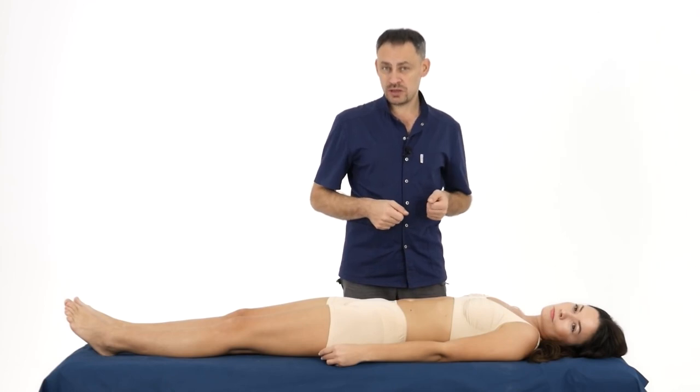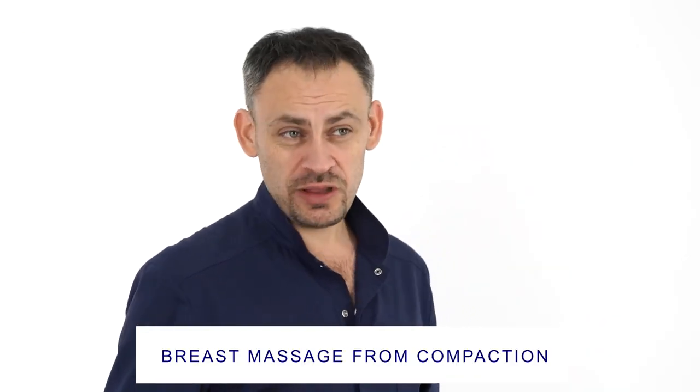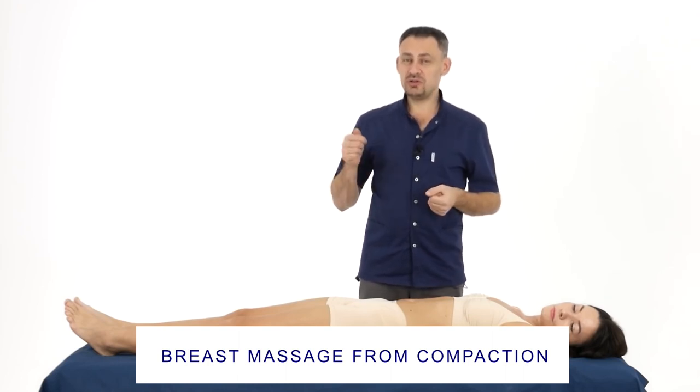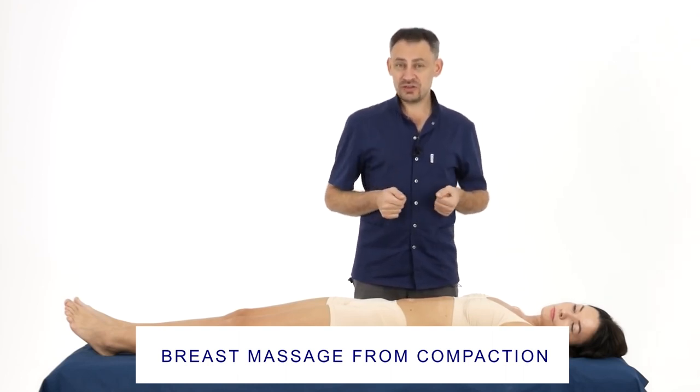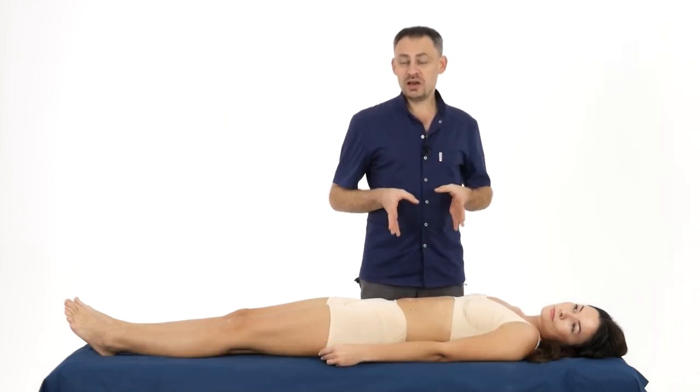In this video, we will talk about how to manually work with the mammary glands. I will give you a practice that you need to do for 5-10 minutes, and if you practice several times a week, it will noticeably improve the shape of the breast, avoid problems associated with soreness during feeding or menstruation, and to some extent assure you against the risk of breast cancer.